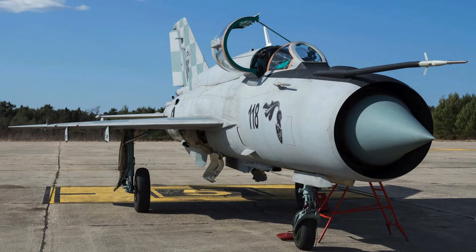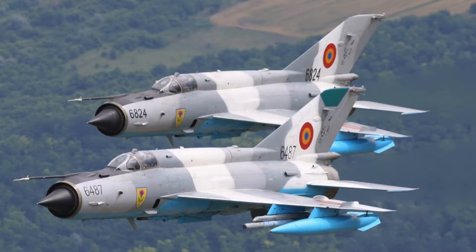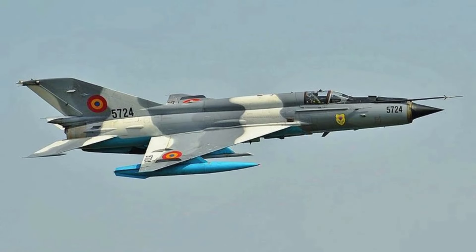Over its extensive years of service, the MiG-21 has built a notable combat record, demonstrating effectiveness in diverse situations. Facing adversaries such as Pakistani F-86s, F-104s, and MiG-19s, the MiG-21 displayed respectable performance, shooting down several enemy aircraft while suffering some losses. However, in engagements against highly trained Israeli pilots equipped with Mirage-3s and F-4s, the MiG-21, along with its less experienced pilots, ran into difficulties, resulting in several losses.